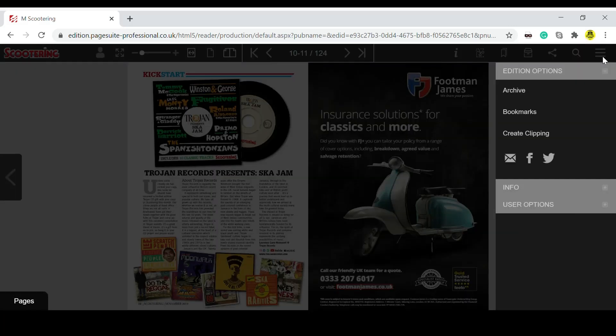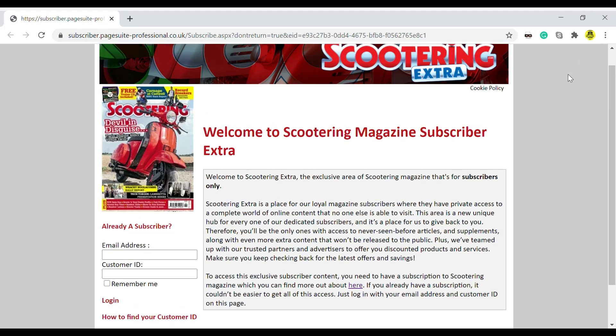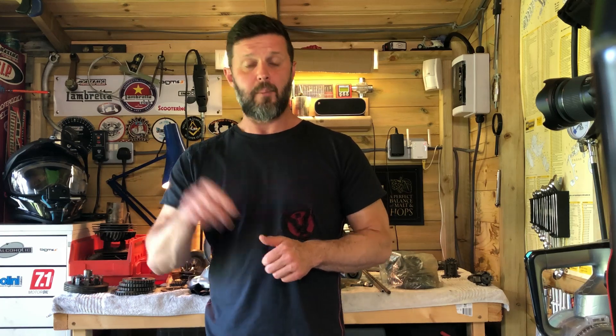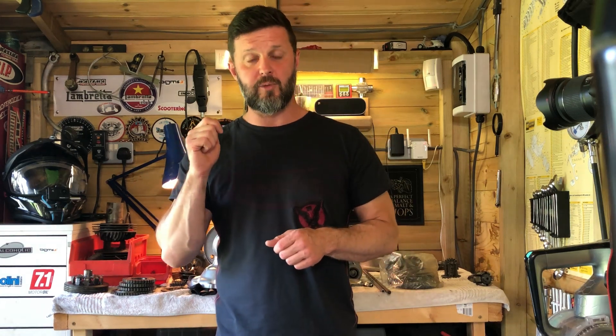That pretty much sums it up - 10 years of archives, books, offers, hot links, keyword search, and tech articles. Anything you want, you can probably go in there and find it. Hope you found it useful and simple to navigate. If you have any questions or comments, pop them in the links below. I'll also put a link to the subscriber Extra portal in the comments so you can click straight onto it, plus a link to our latest offers if you're not yet a subscriber. Thanks a lot, see you in the next video.